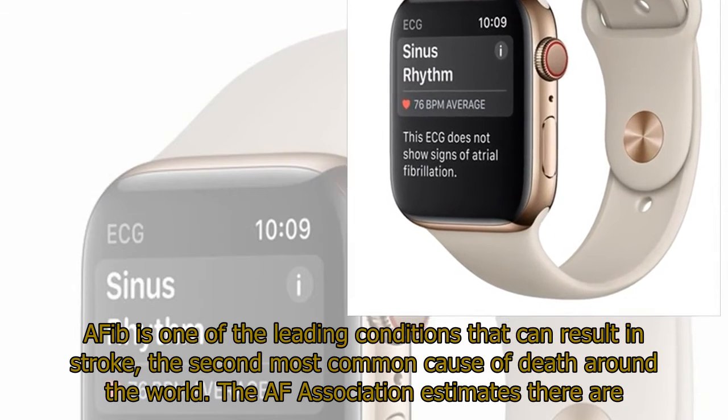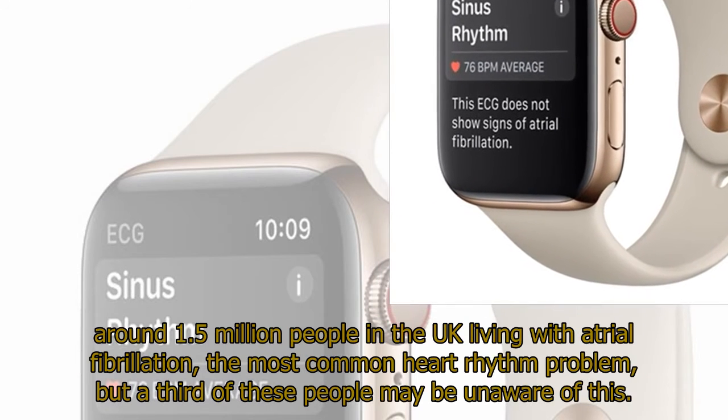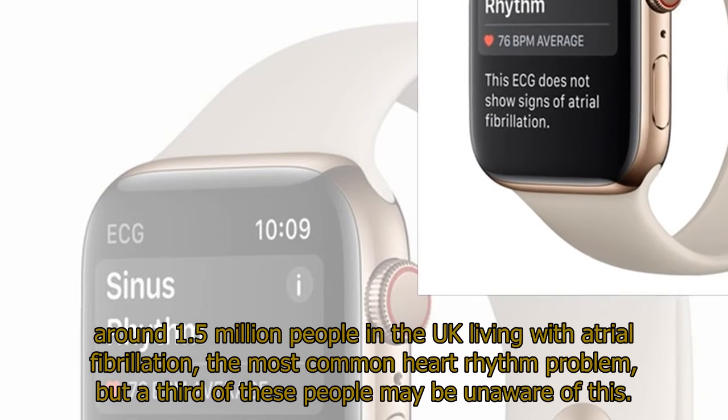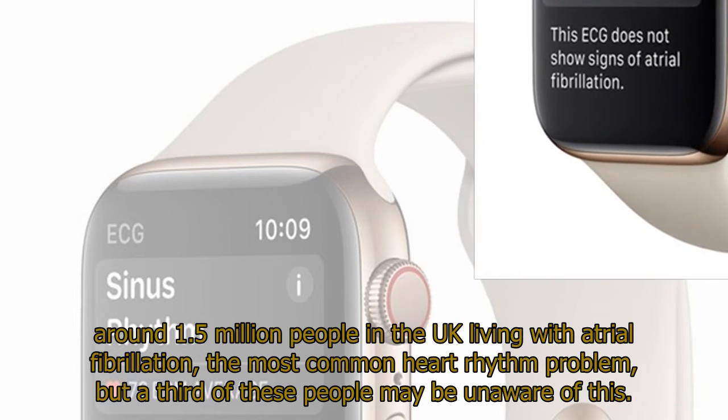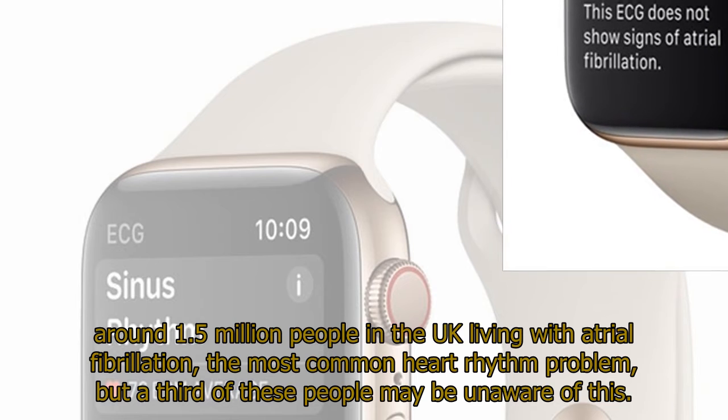The AF Association estimates there are around 1.5 million people in the UK living with atrial fibrillation, the most common heart rhythm problem, but a third of these people may be unaware of this.